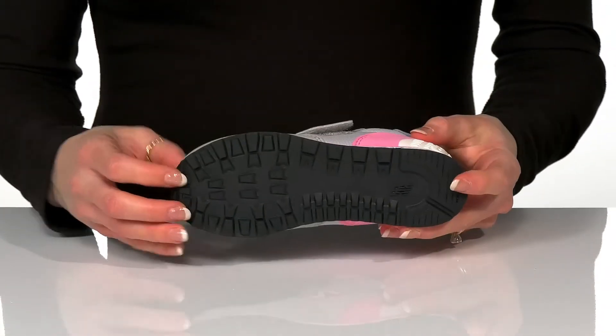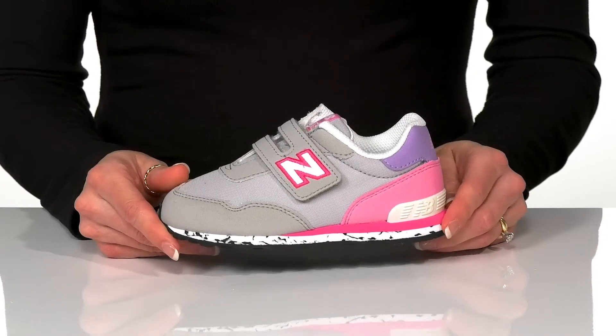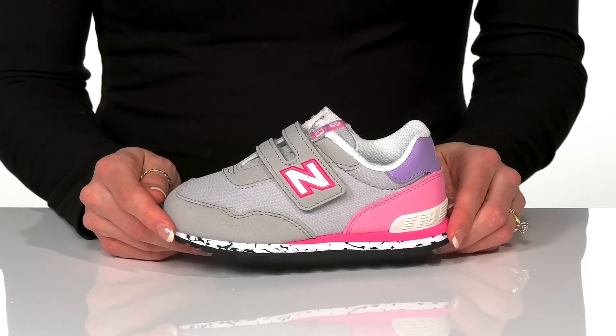Your little one can also get a lot of traction underneath with the rubber outsole. And these will look great with little denim jeans and a hoodie for a stylish and trendy look.